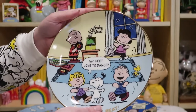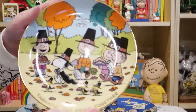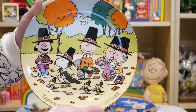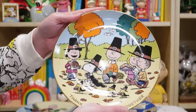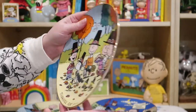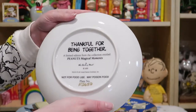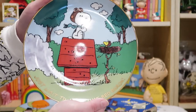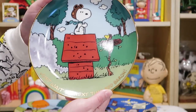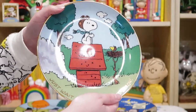Danbury Mint would send these out one a month, so you'll see some seasonal plates. Here's a Thanksgiving plate that says 'Thankful for Being Together.' Now, some of these plates are obvious what month they would be for — this would be for November. But I don't remember which month each individual plate came out. For instance, this one with Snoopy the flying ace and Woodstock: 'Just wait till next time, Red Baron.'